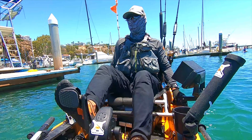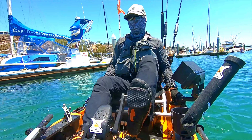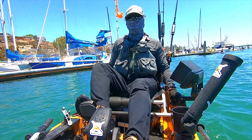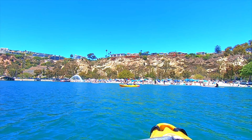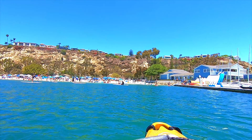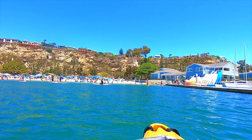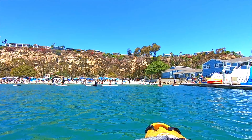It was another slow day of fishing and here I am heading back to Baby Beach. But at least I didn't get skunked. If you look in the distance, you can see the Orange County Sheriff's Department spraying down the crowd with ocean water — it was a really warm day today. Look at all the people on the beach; it was a perfect day to be out on the water.